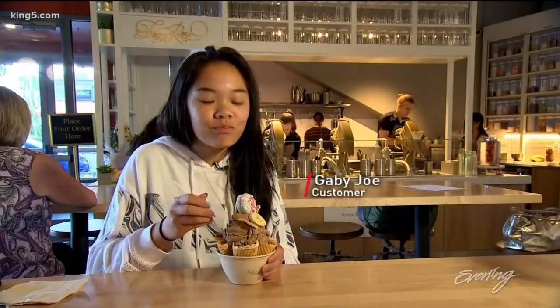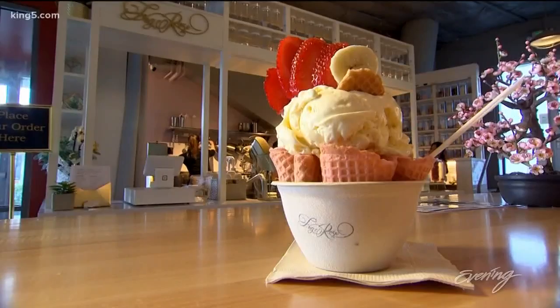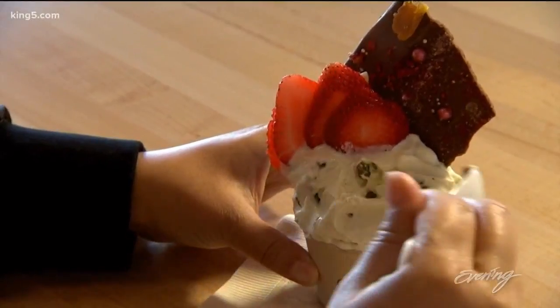It tastes really good. I don't want to destroy it — it looks gorgeous. And the texture is even better: smooth and creamy.